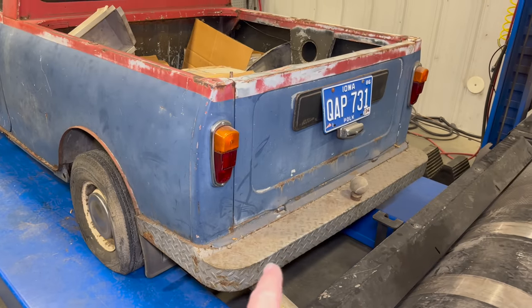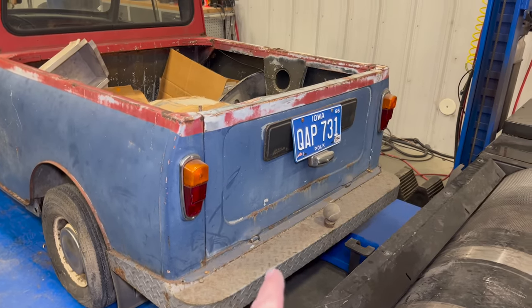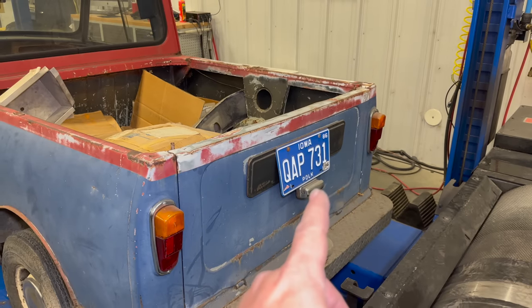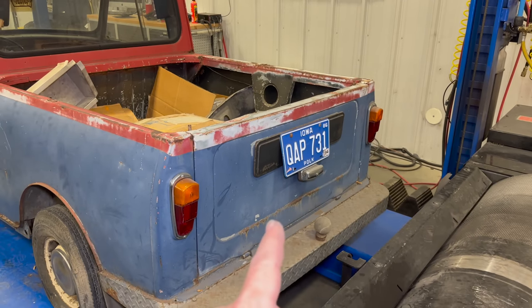On the back we have a very beefy bumper. We have a license plate from 1994, which indicates that this truck has probably not been on the road in 30 years.